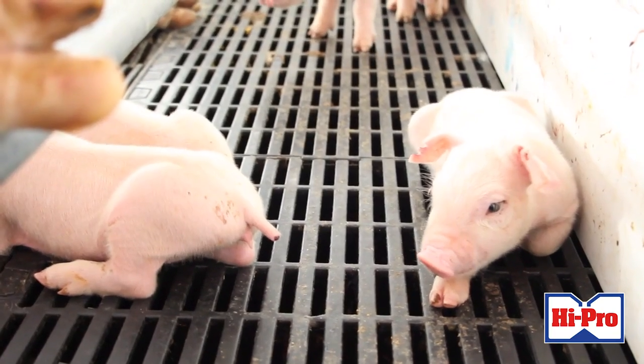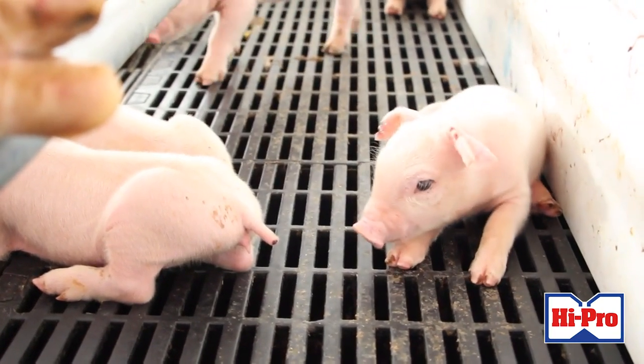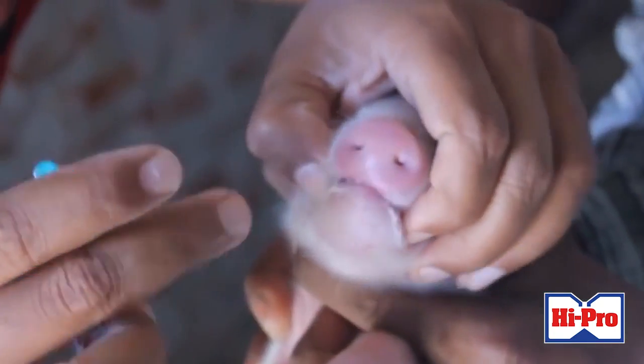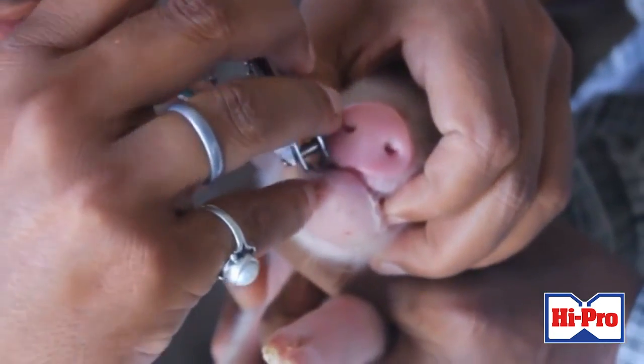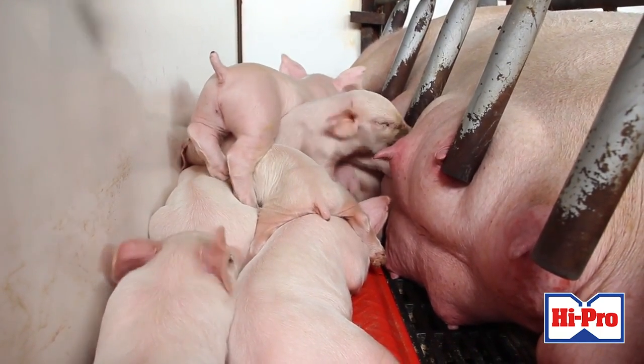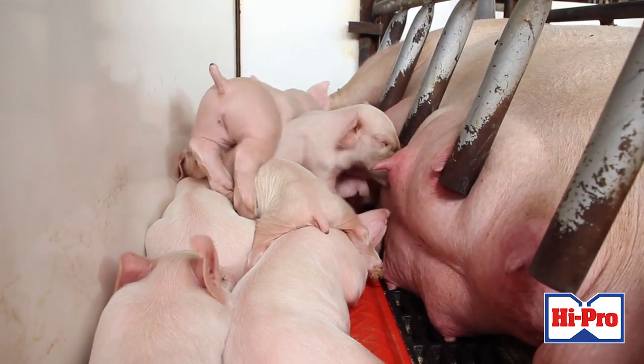Piglets are born with low iron, so iron supplementation is essential at birth. It can either be injectable or oral administration. Clipping of the needle teeth is also an option, as well as clipping the end of the tail to prevent savaging and cannibalism among the piglets.